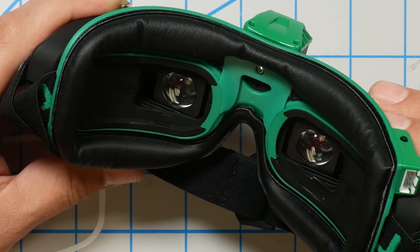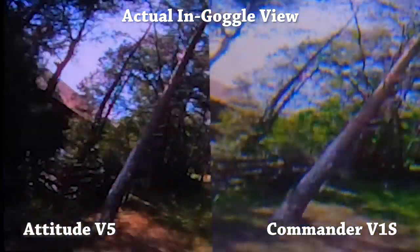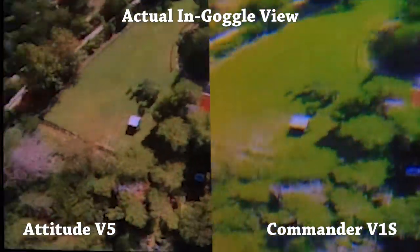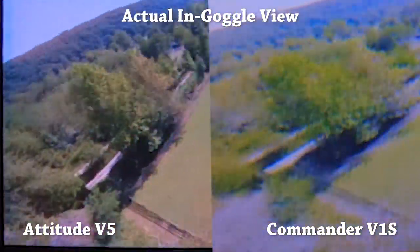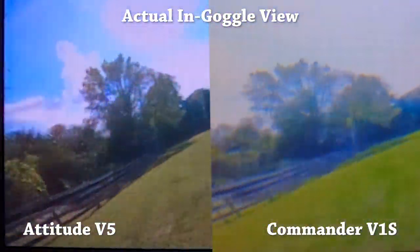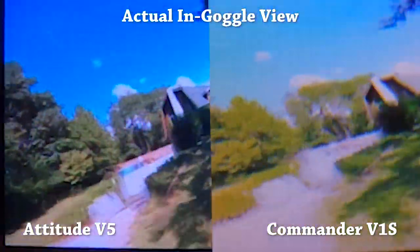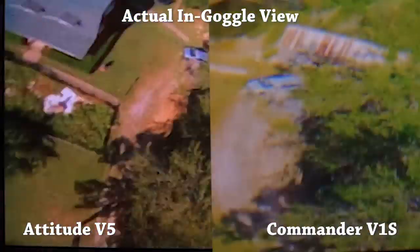Okay, impassioned plea over. Let's get on to the specs. The Attitude V5 has OLED micro displays. This gives richer colors and better contrast compared to the LCD displays used in other goggles. The $500 Fat Shark HDO was the first FPV goggle to have OLED displays, and it's really exciting to see Fat Shark bringing this technology to such a budget-priced goggle.